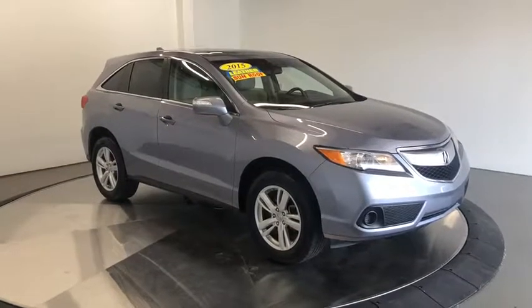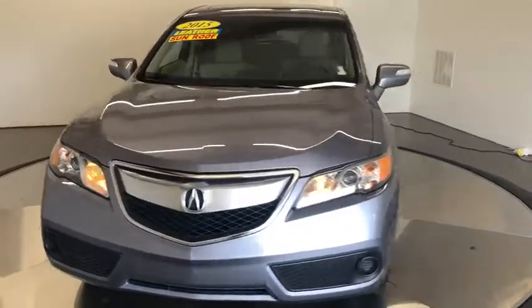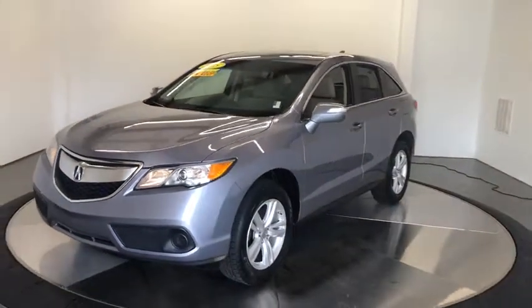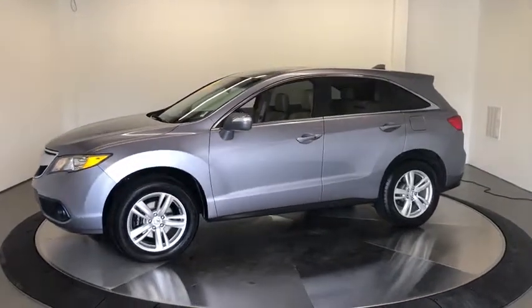Looking for the right vehicle? Check out the 2015 Acura RDX. Viewed as Acura's answer to BMW's sporty X3, the RDX offers a stylish interior, plenty of sport, and a nice amount of utility.